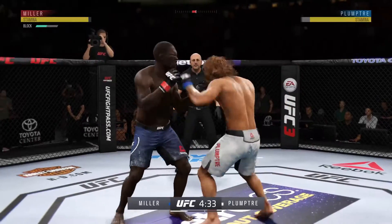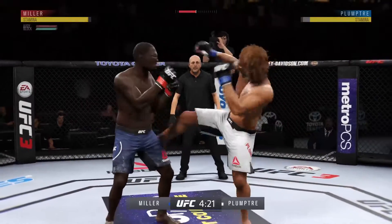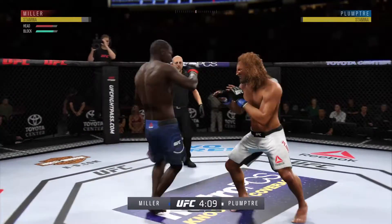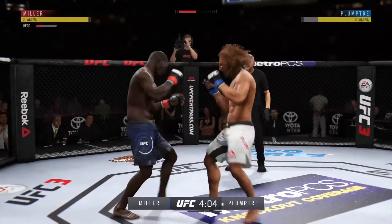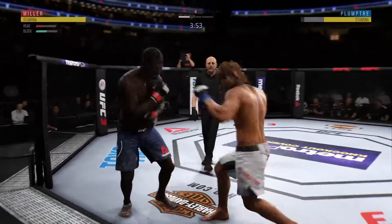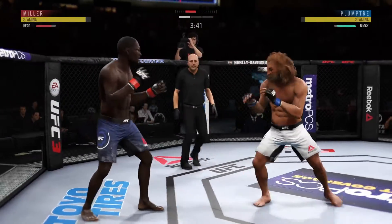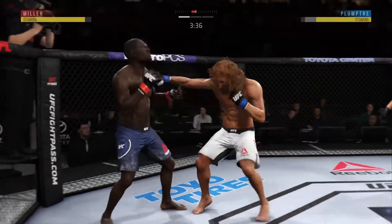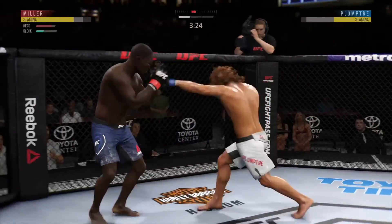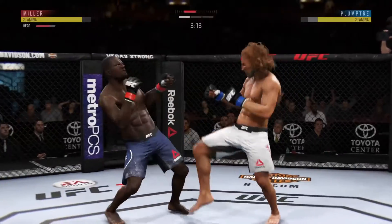We'll see if he can continue the momentum, and he connects there. Nice defense — huge block. He's doing a real good job of landing those punches. Snaps off the jab effectively yet again. Nice kick. He's timing that jab well. Blocks that kick to the body. Inside leg kick — and there's a takedown attempt. Not a ton behind it, but it landed.